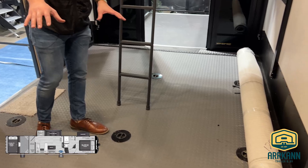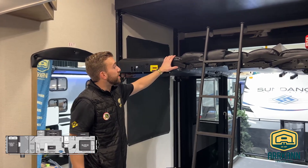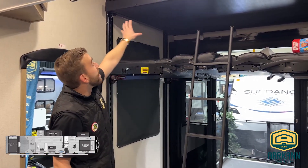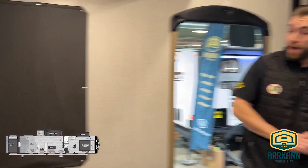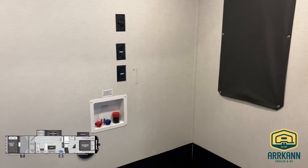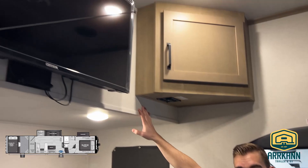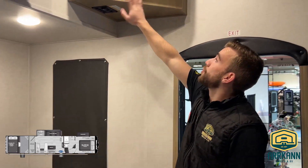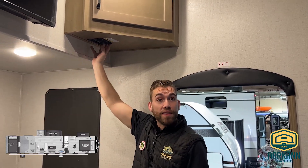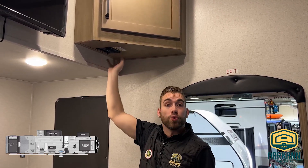We have two sofas or couches that fold into a queen bunk on the bottom, and a secondary queen bunk just above. As we're in the garage looking towards the front wall, we do have the washer-dryer prep, so if you need to set up a laundry machine there's no shortage of space. We'll also have an entertainment center back here in the garage — the TV drops down for a better viewing area. There are additional storage cabinets, and all controls for the rear awning, the lights, and the bed raise-and-lower switch are on this control panel right here.